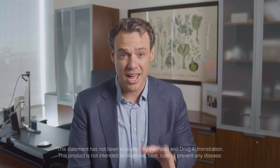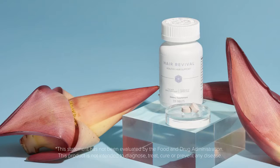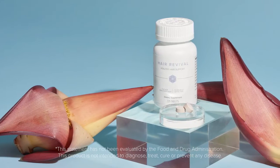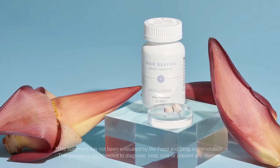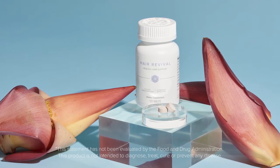Now why is this so impactful and how does this work? As I mentioned before, utilizing a novel dietary ingredient of banana-stamin extract, we've been able to utilize this to help limit the impact DHT, a common hormone in males and females, has on our hair follicles.